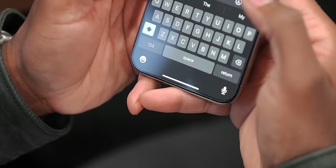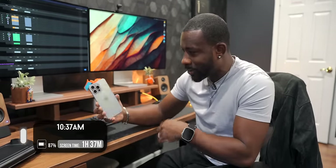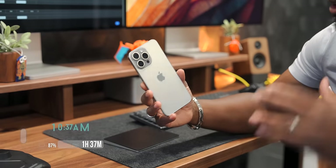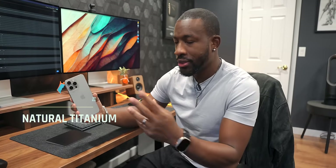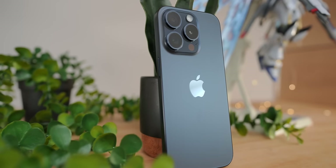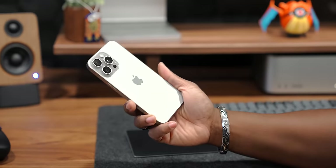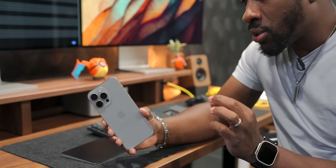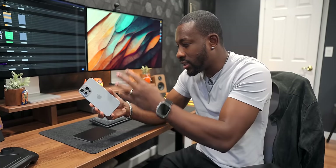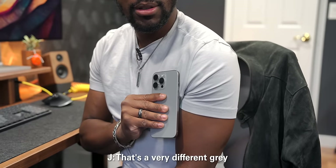It's definitely more comfortable to hold over time, and our pinkies are the real winners here since they won't have to be the footrest to slightly sharper edges. One of the benefits of not rocking a case is actually getting to enjoy how the phone looks and feels. This is in the natural titanium color - there are four colors: natural, black, blue, and white. I'd say it looks gray but it's more on the warmer side.